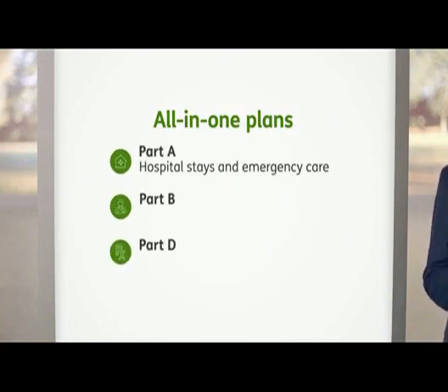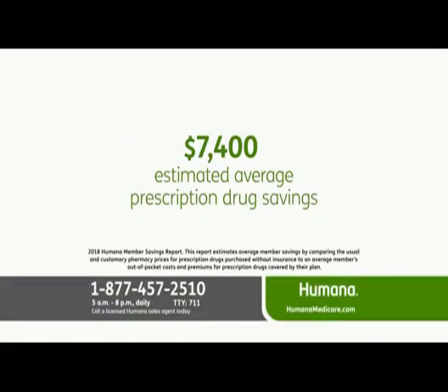They help pay for hospital stays and emergency care, doctor visits, and they also include prescription drug coverage. In fact, in 2018 Humana Medicare Advantage prescription drug plan members saved an estimated $7,400 on average on their prescription costs.